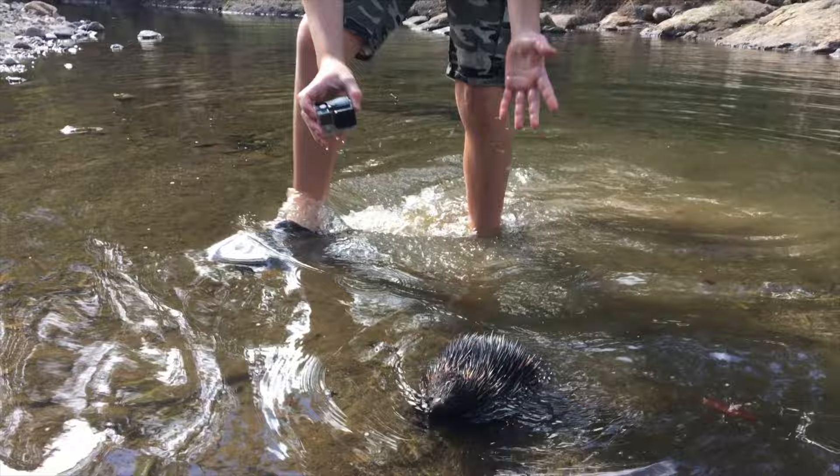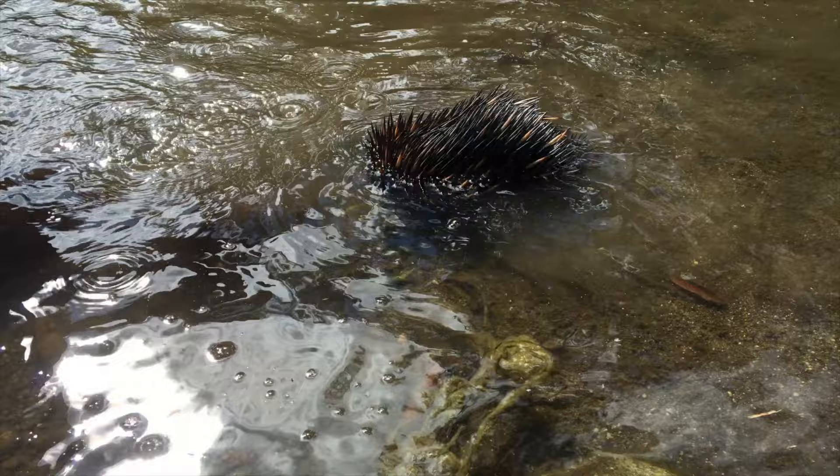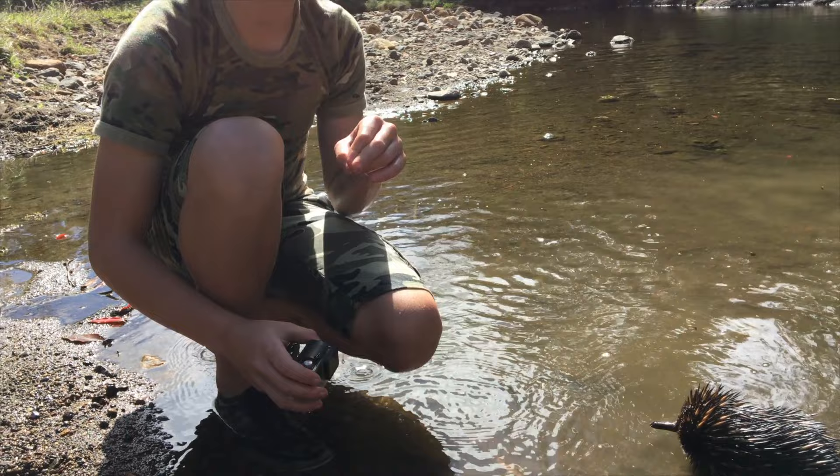They're one of my favourite creatures in Australia. People call them the Australian Anteater because they've got spikes all over their backs and their favourite food to eat is actually ants. The funny thing about these guys — they're actually monotremes, which means they're egg-laying mammals. There are only two of these guys who actually live in Australia: one being this guy and the other one being the platypus.